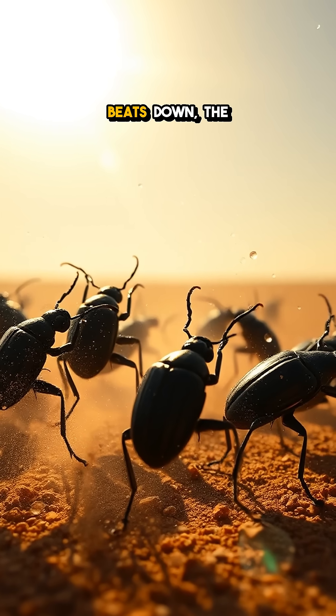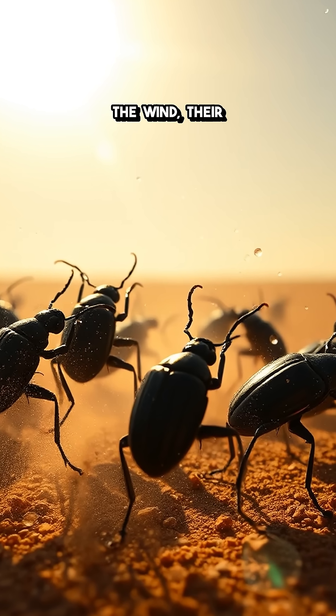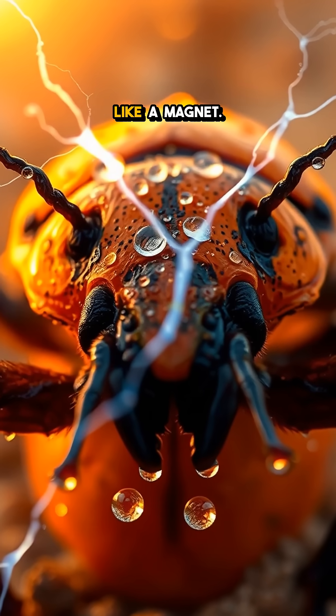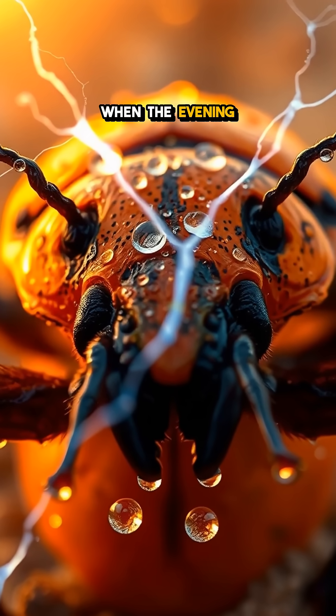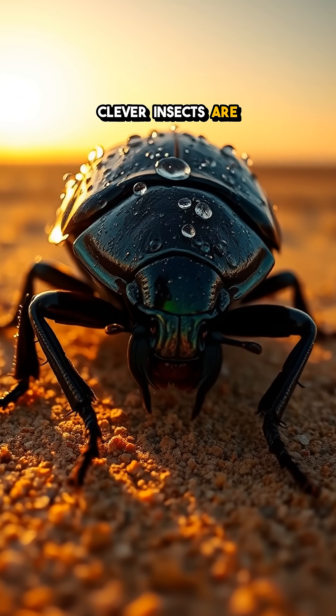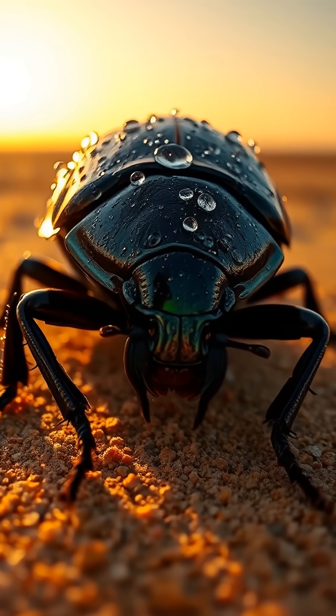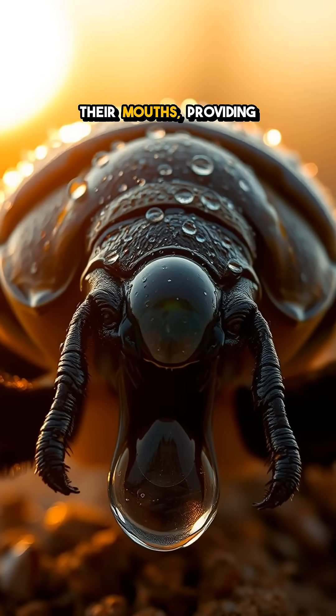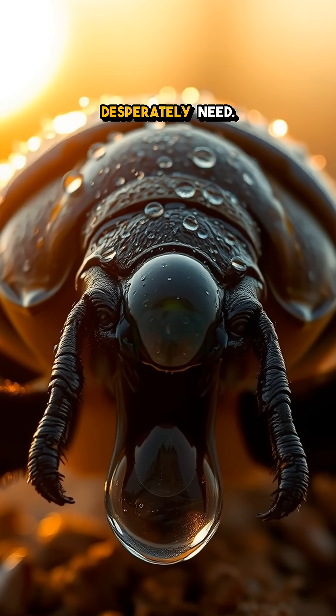Picture this: as the sun beats down, the beetles dance in the wind, their legs creating a tiny electric field that attracts moisture like a magnet. When the evening dew settles, these clever insects are ready, waiting for droplets to gather on their backs. The tiny beads of water coalesce, rolling down into their mouths, providing the hydration they desperately need.